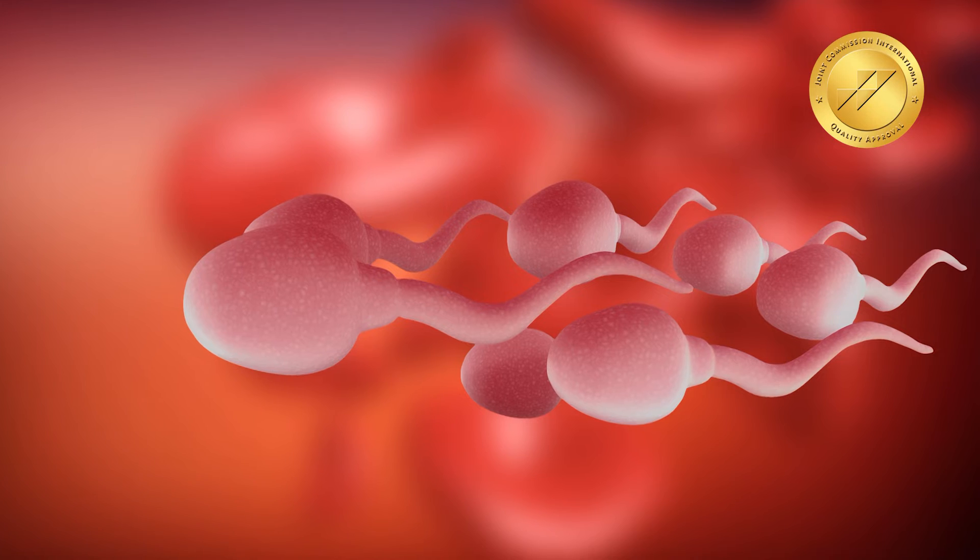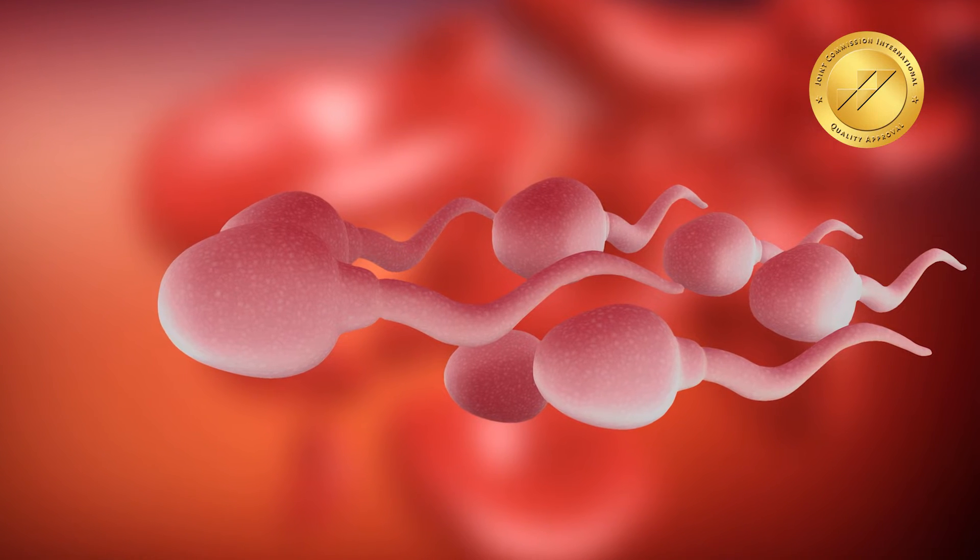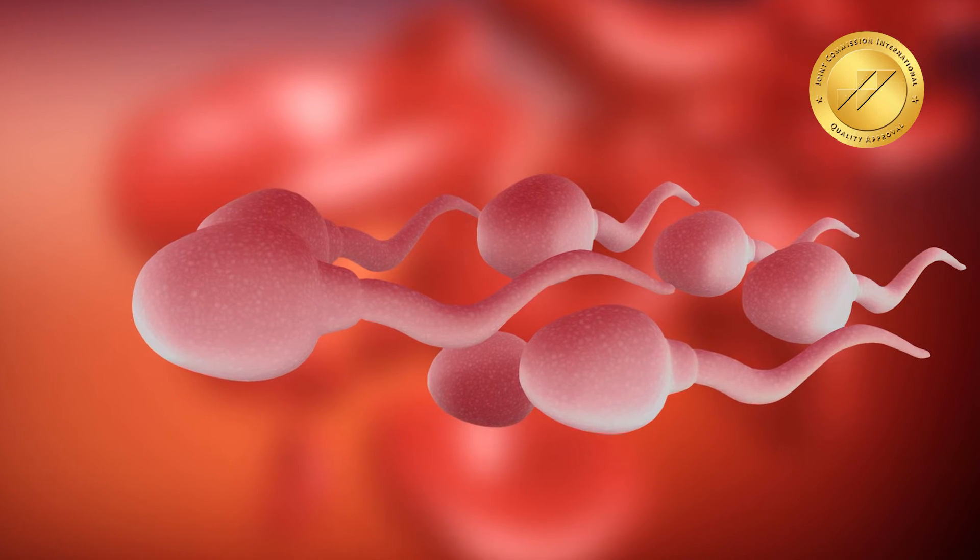The success of IUI will also depend upon the indication for which it is done. If the sperm count is very low, the likelihood of success will be less. The minimum sperm count we need is 10 million and a motility of 50 percent to give a reasonable chance of success.